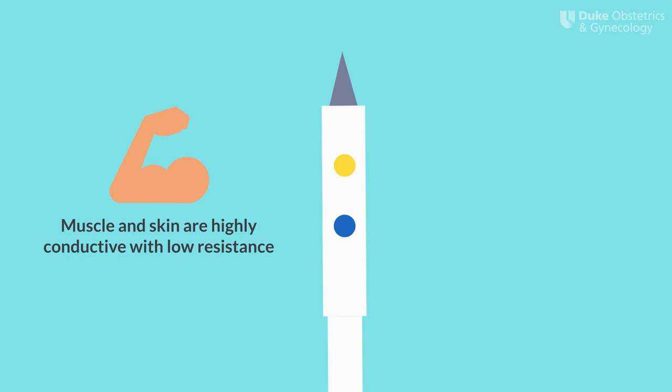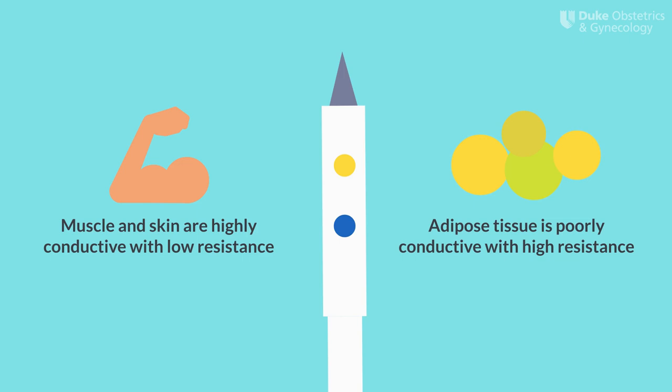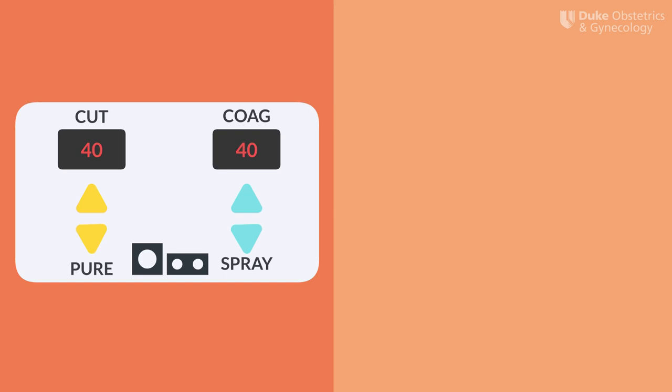The type of tissue also matters. Skin and muscle are highly conductive and have low resistance, so you can use low power settings. Adipose tissue, on the other hand, has high resistance and poor conductivity, so you may notice diminished tissue effect. To maximize tissue effect, it's also important to remove visible eschar on the active electrode as it collects. The eschar produces an excessive amount of resistance and makes it harder for the current to travel to the target tissue, resulting in decreased tissue effect.